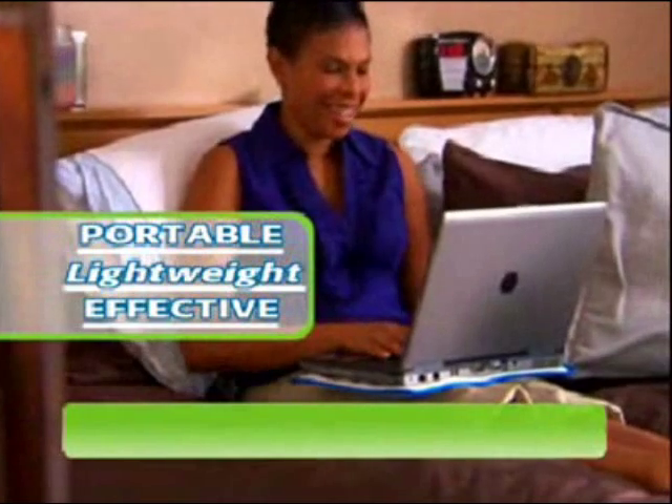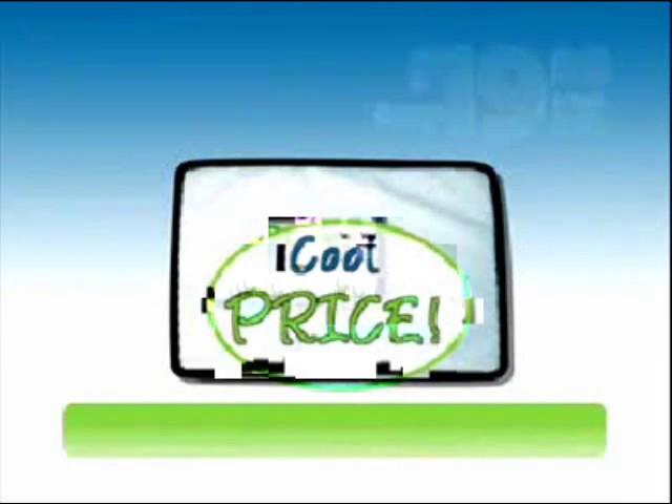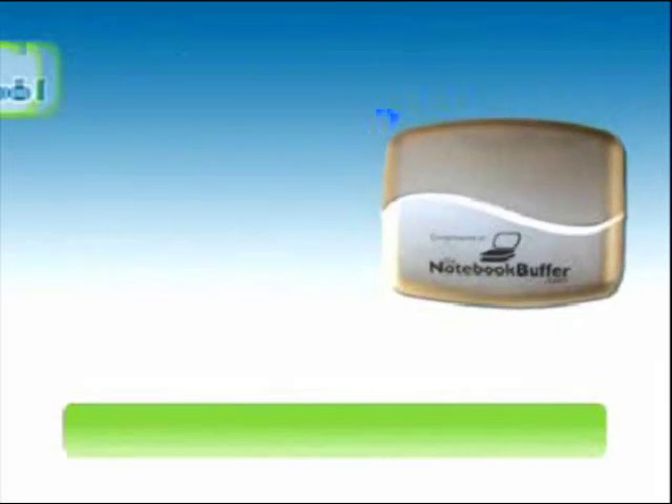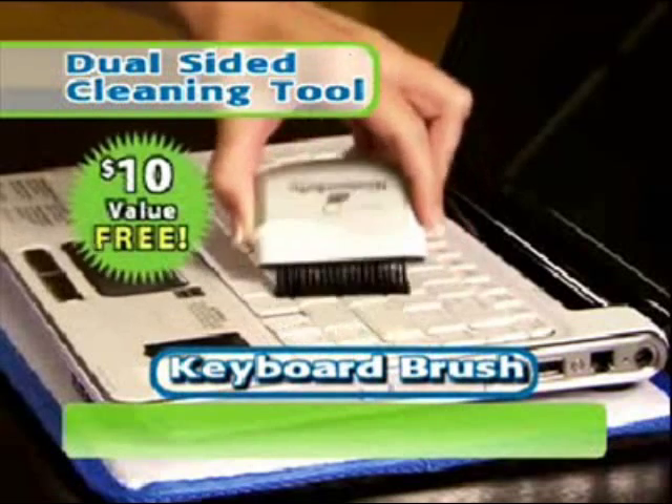Click or call now to order your Notebook Buffer for only $19.95 in your choice of designer colors — now that's a cool price. You'll also receive this no-scratch screen wipe and keyboard brush all in one tool, a $10 value free.